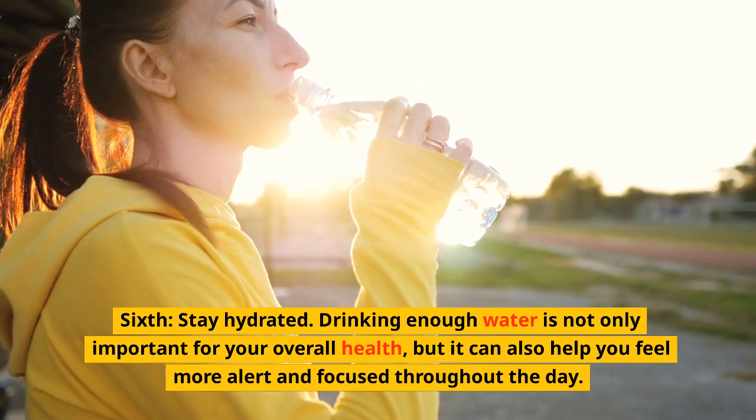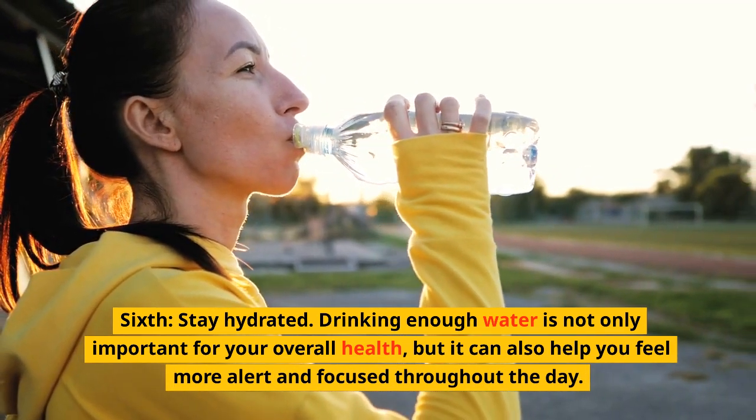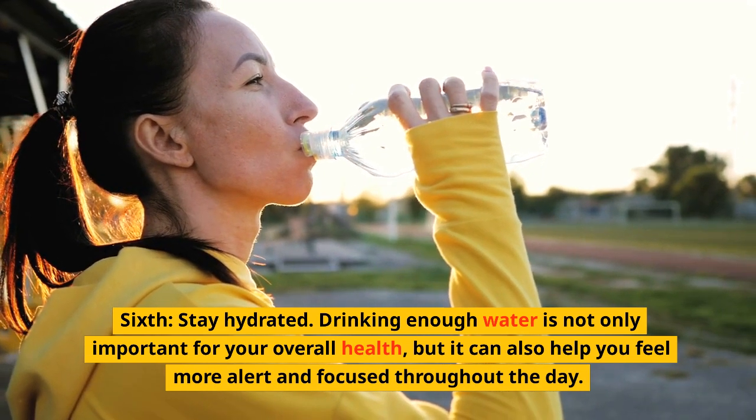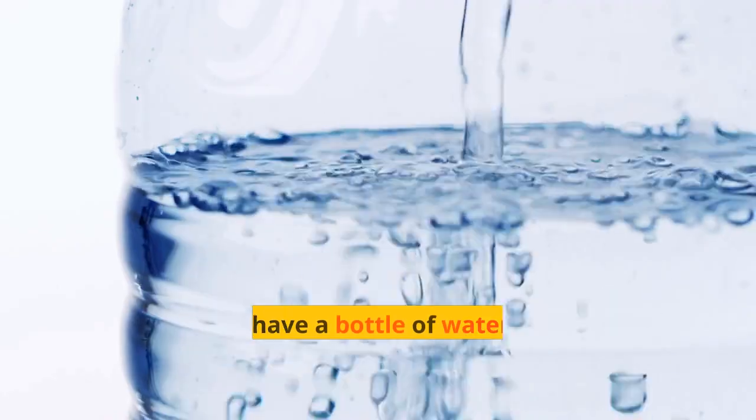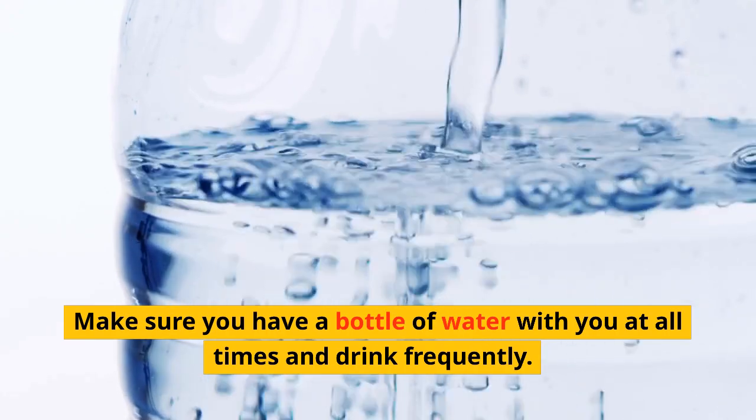Sixth, stay hydrated. Drinking enough water is not only important for your overall health, but it can also help you feel more alert and focused throughout the day. Make sure you have a bottle of water with you at all times and drink frequently.